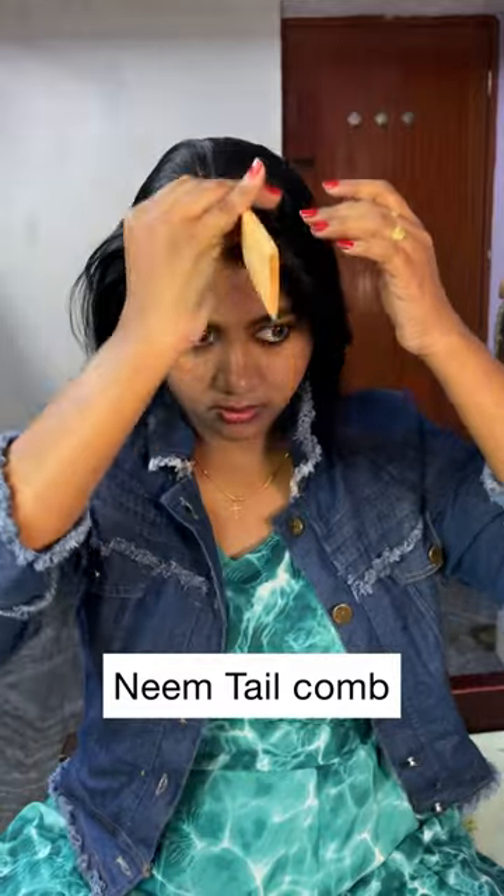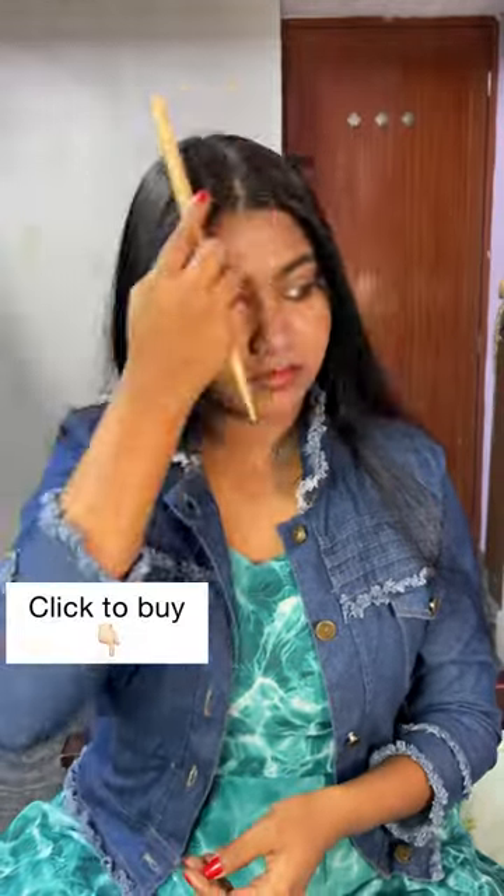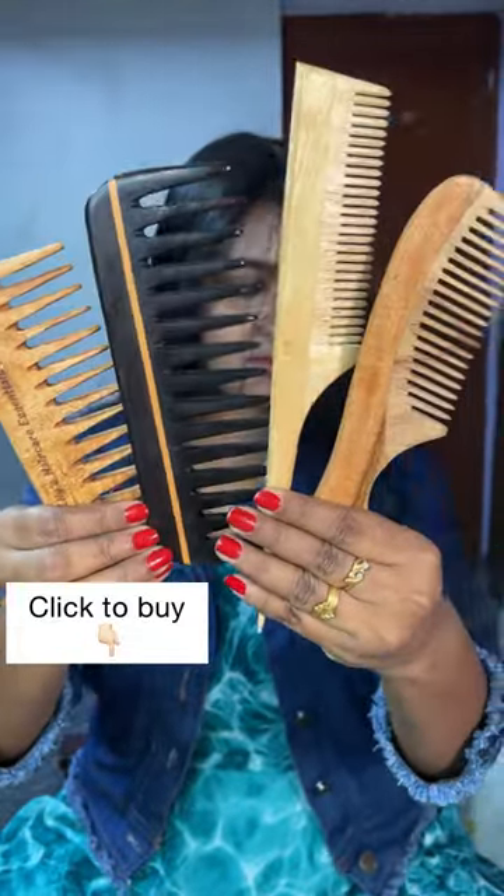Next one is this handle neem comb, which is good for styling and for everyday use. And lastly, there is this pure neem wood tail comb. It has very fine teeth so you can use it to create different hairstyles. You can buy all these combs from Lily Zaker Essentials.